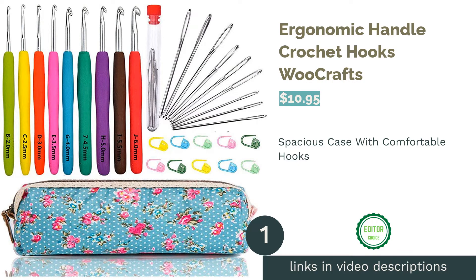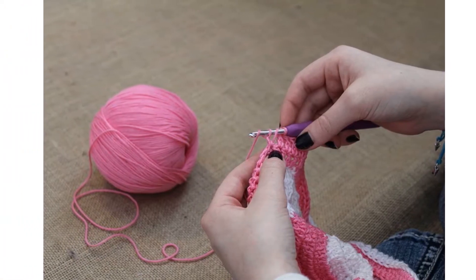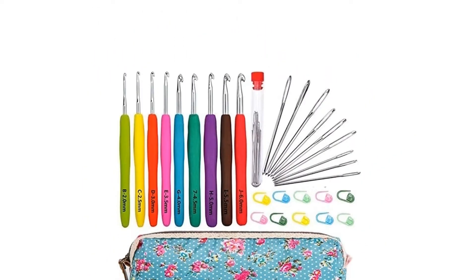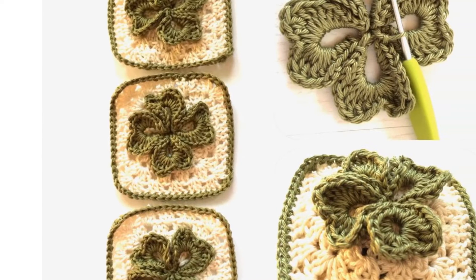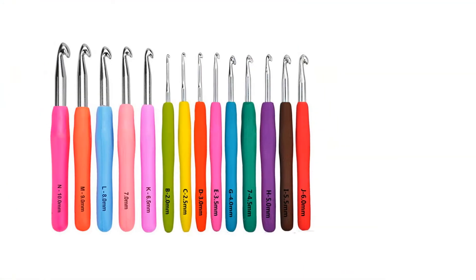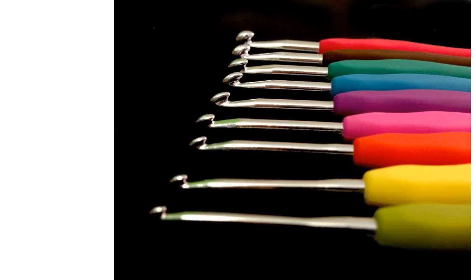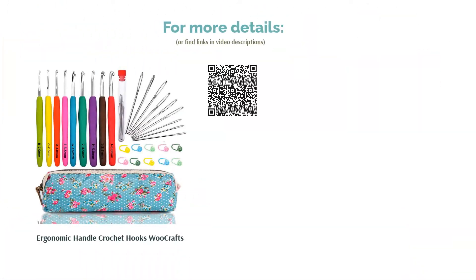The first product on our list is the ergonomic handle crochet hooks by Woo Crafts. A major selling point is that the manufacturer offers a lifetime replacement guarantee for both the crochet hooks and yarn needles included in the set. The hooks have ergonomic handles, made from nickel-plated stainless steel with soft rubber handles. This set comes in a cute flowery case, though a few reviewers noted color differences from photos. Overall, reviewers love the case and say the handles are comfortable enough for larger pieces such as blankets.